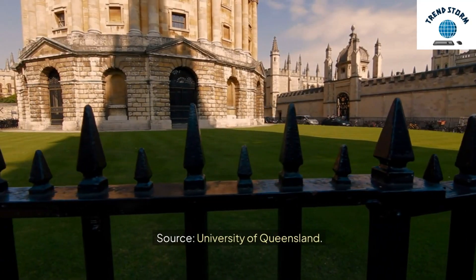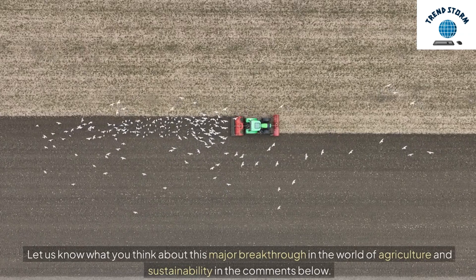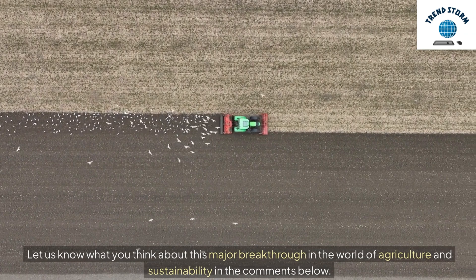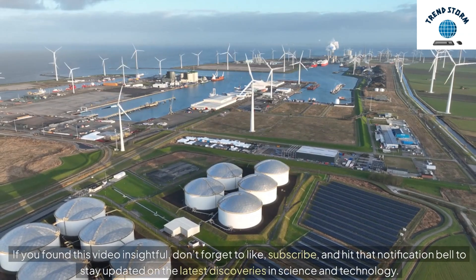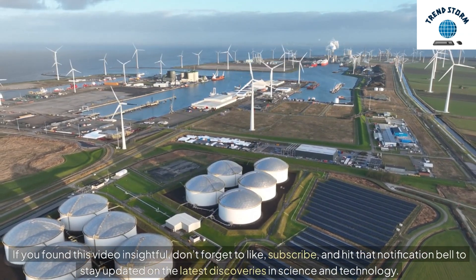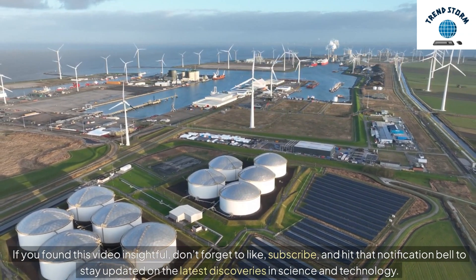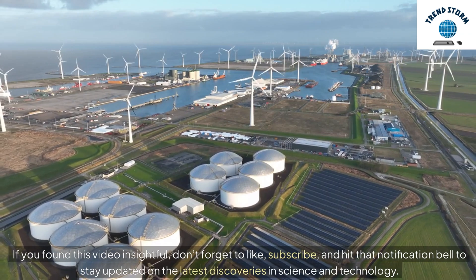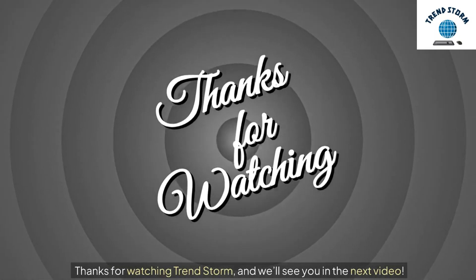Source: University of Queensland. Let us know what you think about this major breakthrough in the world of agriculture and sustainability in the comments below. If you found this video insightful, don't forget to like, subscribe, and hit that notification bell to stay updated on the latest discoveries in science and technology. Thanks for watching TrendStorm, and we'll see you in the next video.